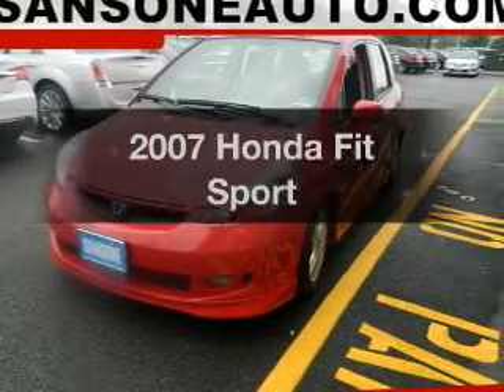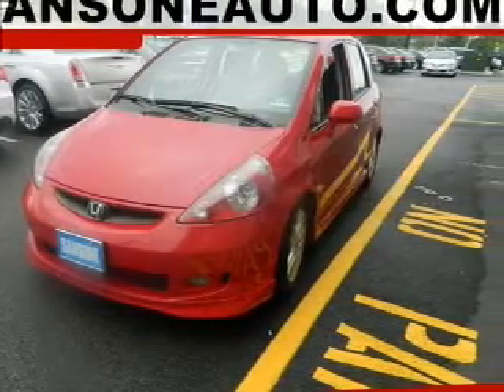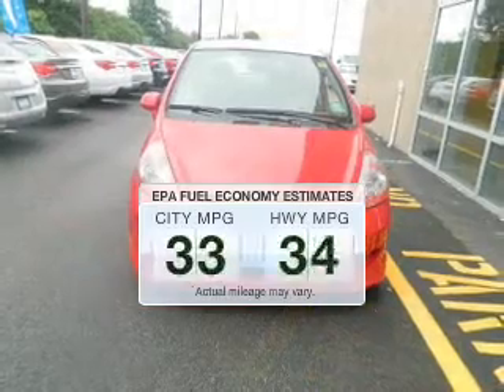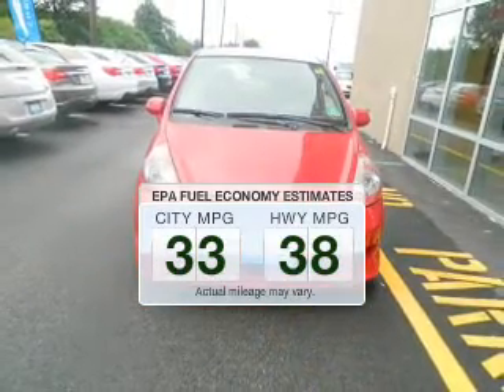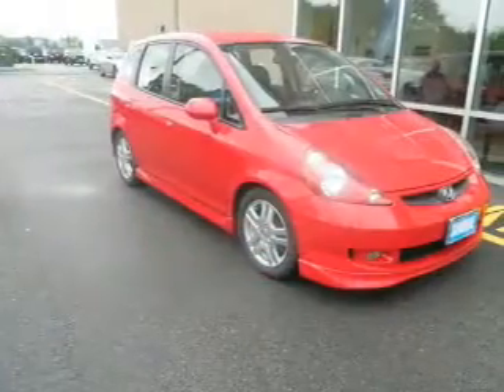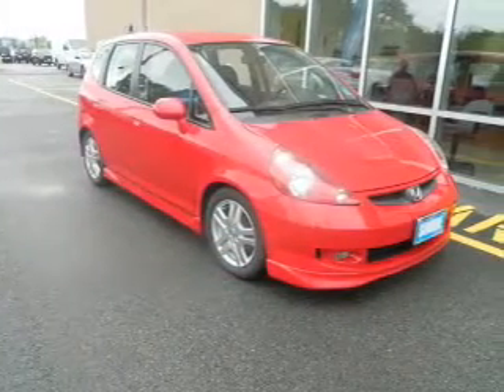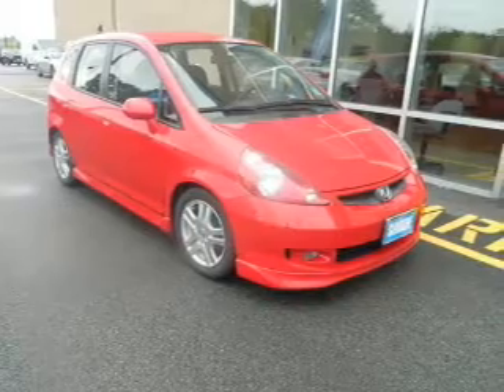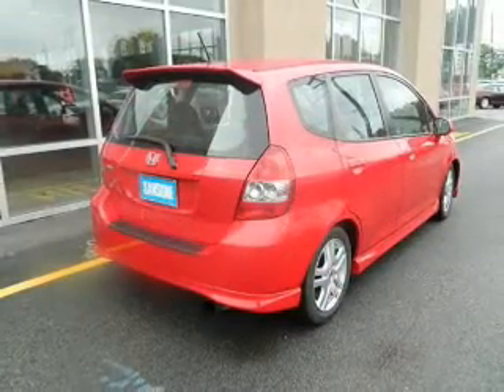Check out this 2007 Honda Fit — this is the set of wheels you've been looking for. Better gas mileage means better long-term driving, and this ride delivers with a great low fuel consumption rate. The powertrain includes front-wheel drive with an efficient four-cylinder engine that responds quickly to its manual transmission. You will appreciate the safety feature of anti-lock brakes.